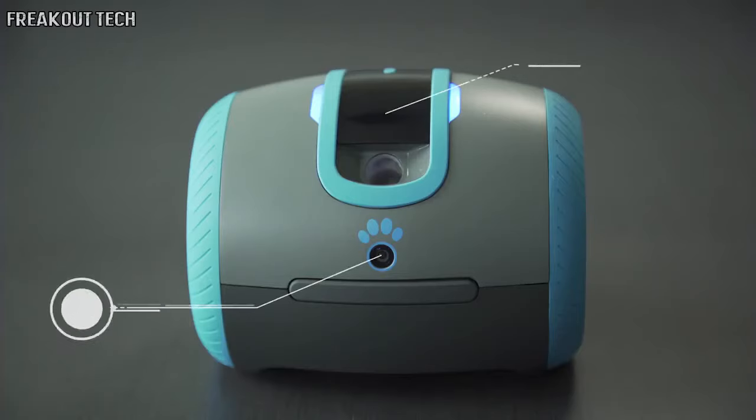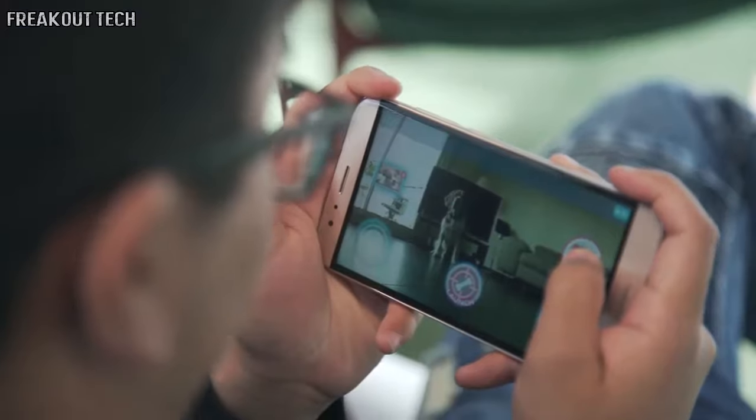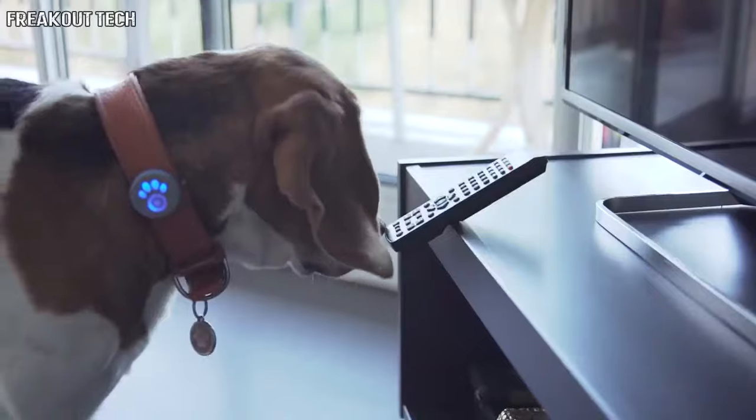Leica is equipped with a camera, a microphone, a speaker, and a treat tosser that can be used to reward your dog. This makes your dog love Leica while having fun playtimes together.